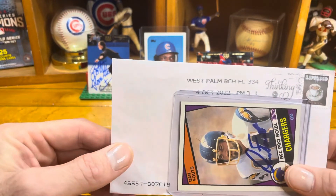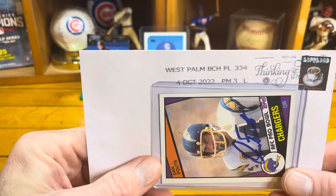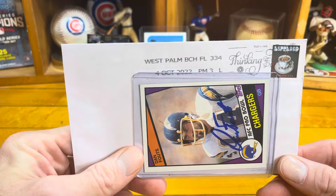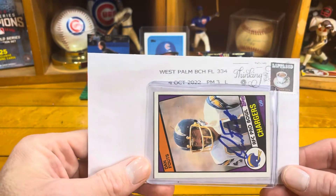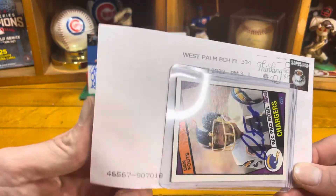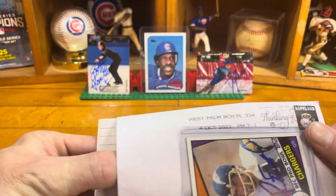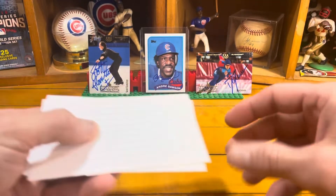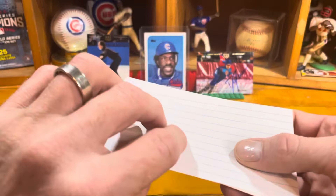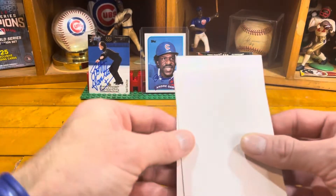For our only return this week, let's check it out. You can actually see the October 4th date — it's been sitting on my stand here just waiting for others to join it. Looks like he's going to be all alone. Let's take a peek, coming out of West Palm Beach, Florida.